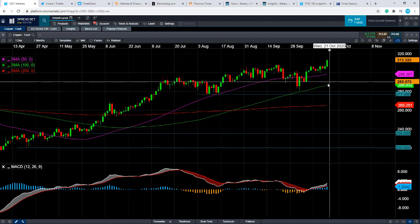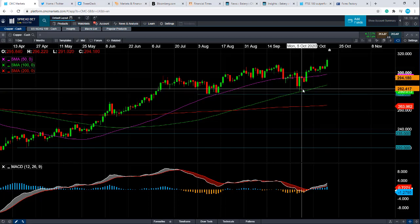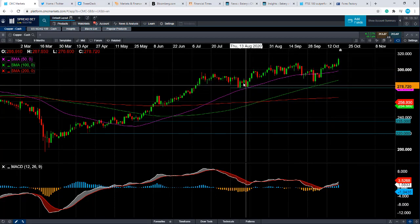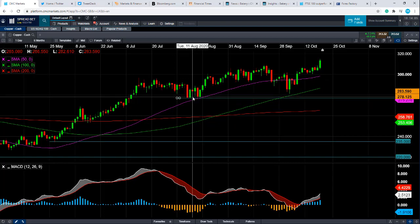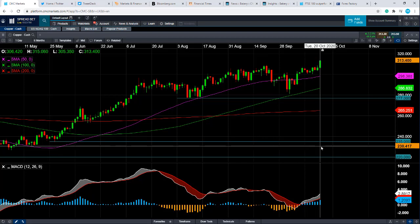Even if the market goes below that, support could come into play from this yellow line here — the 100-period moving average — which comes into play at around 286.8 cents per pound. You don't really begin to question the rally over the last few months unless we break below the lows of early to mid-August, which comes into play at around 270 cents per pound. And even if the market goes below that, we could be looking at heading back down towards this red line here — the 200-period moving average — which comes into play at 265.25 cents per pound.